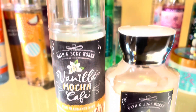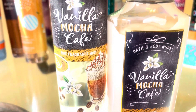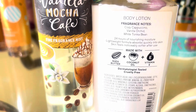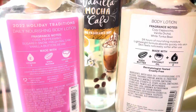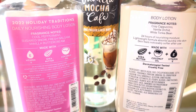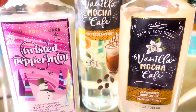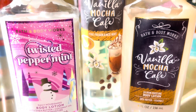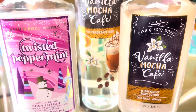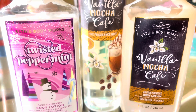The next combination is an iced coffee peppermint drink inspired scent. We have vanilla mocha cafe, which smells just like an iced mocha coffee, and then there's twisted peppermint, which is a soft, creamy vanilla peppermint scent. Together, these two just smell like an iced mocha coffee with peppermint. You could also do a hot chocolate and peppermint mixture with twisted peppermint and hot cocoa and cream.